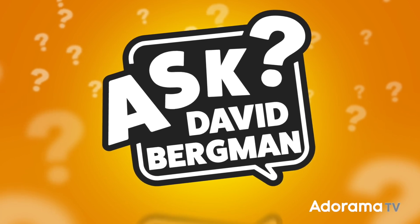Do you still need to understand guide numbers when using a flash? I'm going to tell you on today's episode of Ask David Bergman.